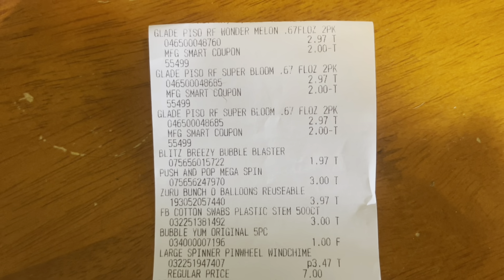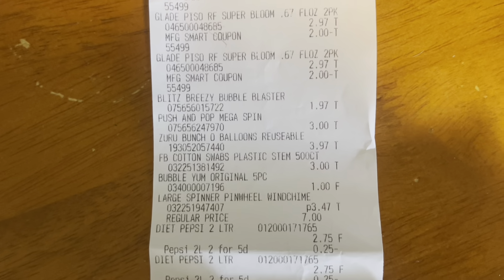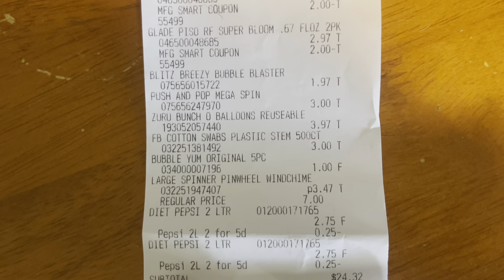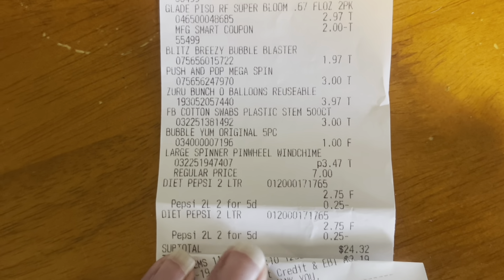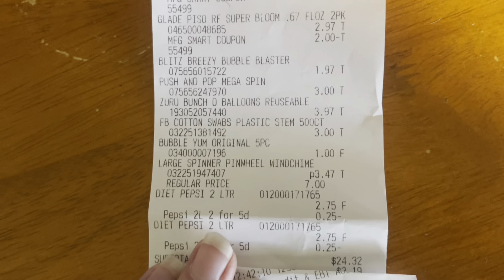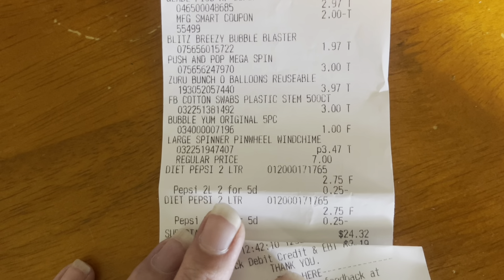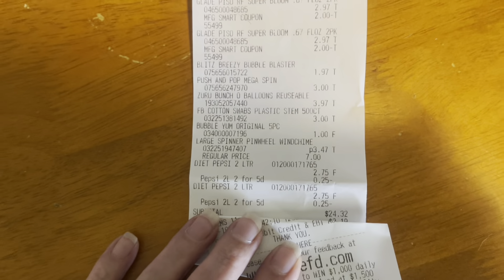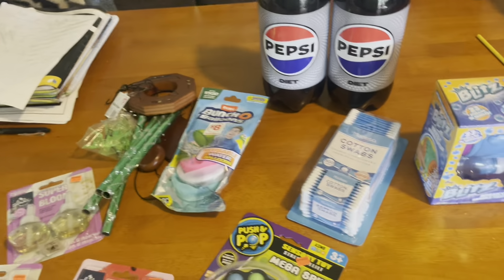Here is our receipt — you can see the Glade scents at $2.97 for all three and that $2 coupon coming off each one. There's the bubble blaster, the push-and-pop spin, the water balloons, cotton swabs, bubble gum for my son, the pinwheel wind chime, and the Diet Pepsis two for five. I spent $24.32 total.